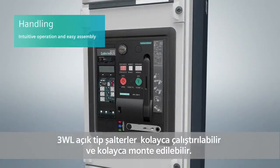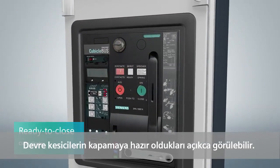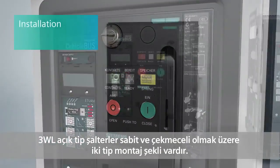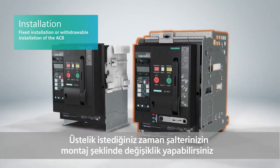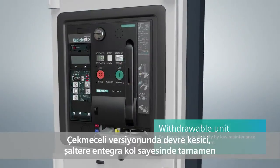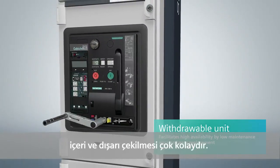3WL air circuit breakers are easy to operate and assemble. It can clearly be seen when circuit breakers are ready to close. They are available in fixed-mounted or withdrawable versions and can be converted at any time. With the withdrawable version, the circuit breaker is easy to rack in and out using the integrated handle.